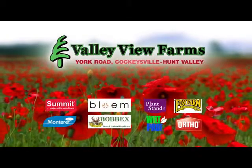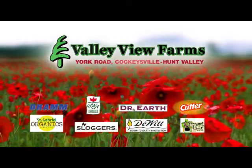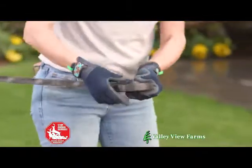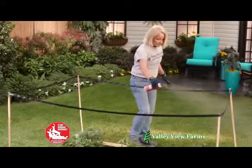Here's a practical gardening tip from Cary Engle of Valley View Farms. To protect your plants from deer, use Messina's Deer Stopper Deer Repellent Ribbon System. The ribbon creates a physical and sensory perimeter barrier around your garden that deer will not cross.